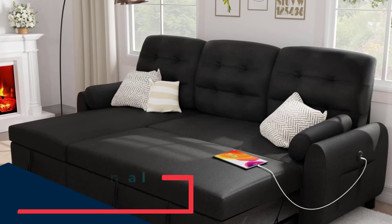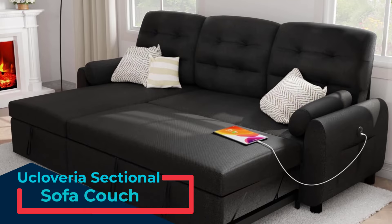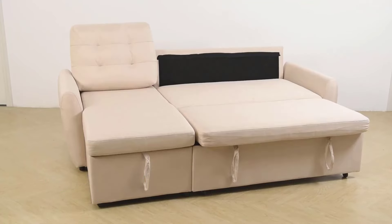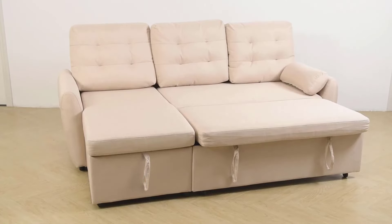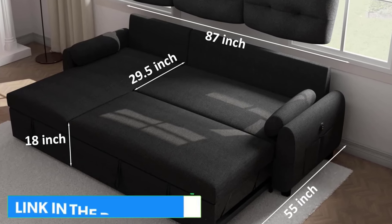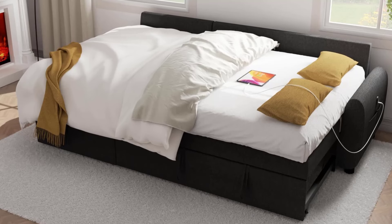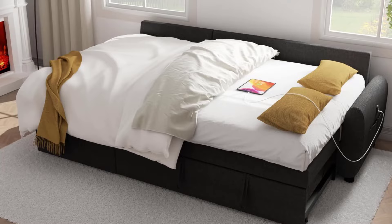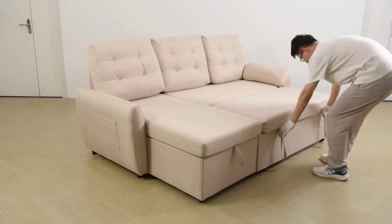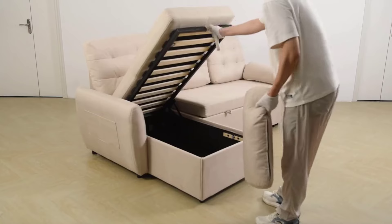Number 4: Ucloveria Sectional Sofa Couch. This versatile and stylish addition to any living space offers the perfect blend of comfort, functionality, and modern design. Effortlessly convert any room into a cozy sleeping area with a smooth pull-out bed, supported by a sturdy, squeak-free frame built for longevity. Designed for convenience, this multifunctional sofa comes equipped with two side pockets for organizing your essentials and a built-in charging station with USB and Type-C ports, allowing you to stay connected while you relax.